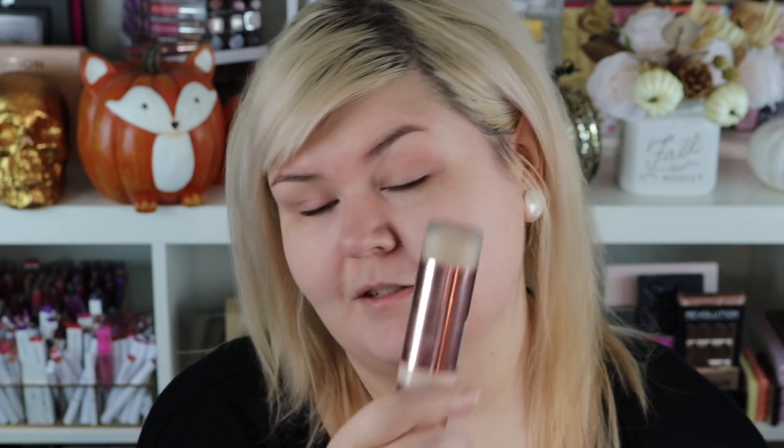Let's move on to foundation. I'm going to use the Revolution Conceal Define Foundation in F1. I know you guys are probably sick of seeing this, but it's just so good. It's one of the only foundations I have found that I can wear on its own — I don't mix anything with it, I don't have to lighten it, I don't have to add hydration to it. It just works so good. I do like mixing the Josie Maran Vibrancy Foundation with it if I don't need it to be as long lasting or if my skin needs a little extra hydration. But otherwise this one just looks good all day. I'm just going to use the Real Techniques sponge and pat that in.